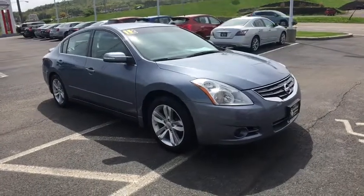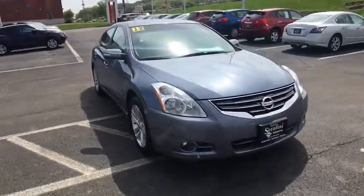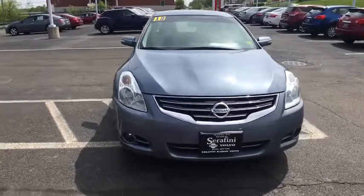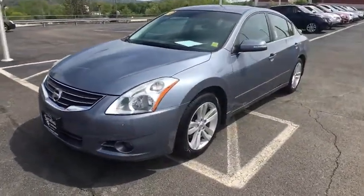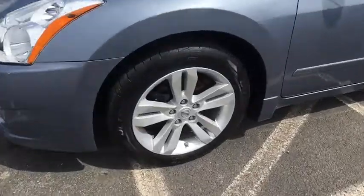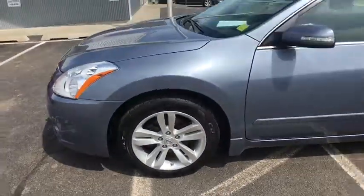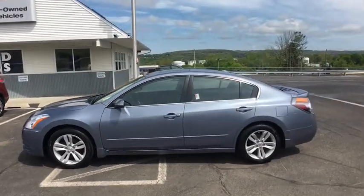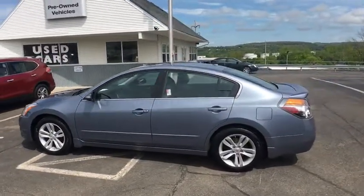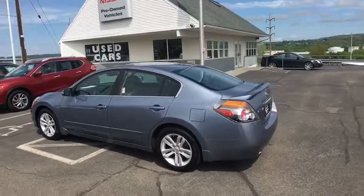The 2012 Nissan Altima offers advanced features to make life easier, and most of the features come standard. Combine that with a powerful engine, six standard airbags, and over 5,000 quality and performance tests, and you'll see the Nissan Altima is made to drive and built to last. This vehicle has less than 40,000 miles.